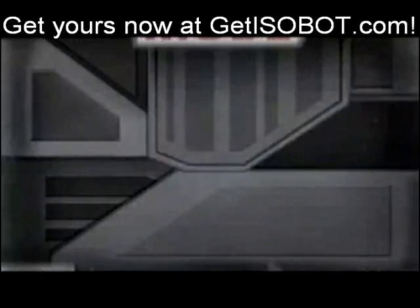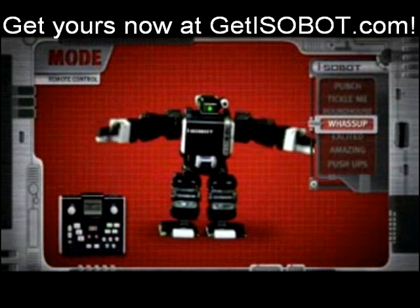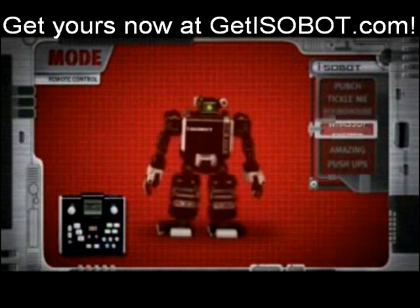Remote control mode. Movements can be controlled directly using joysticks or command buttons that contain hundreds of pre-programmed actions.